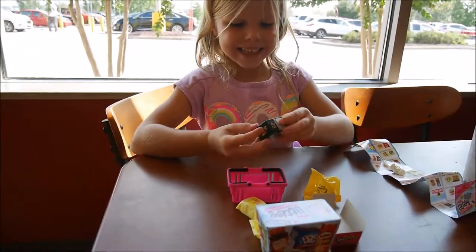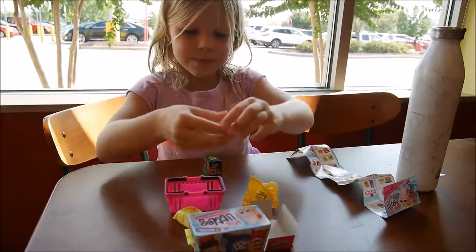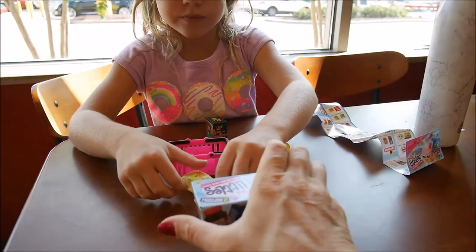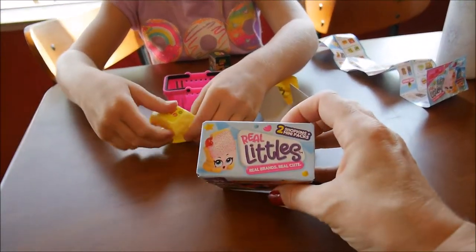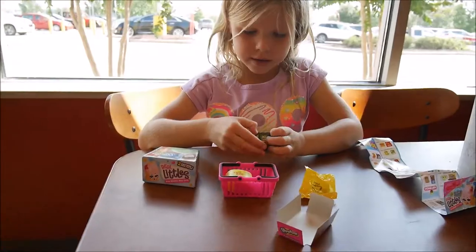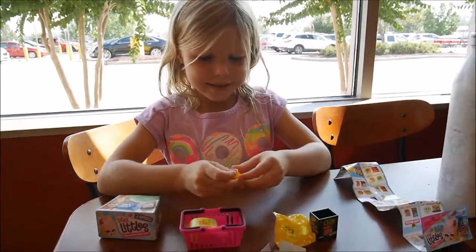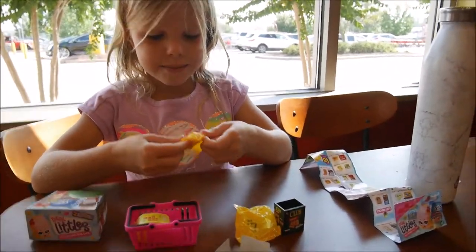Let's open this one next. I don't really know how to open this. So let's put this back in here so I won't lose it. Open it up. Here's another blind bag.